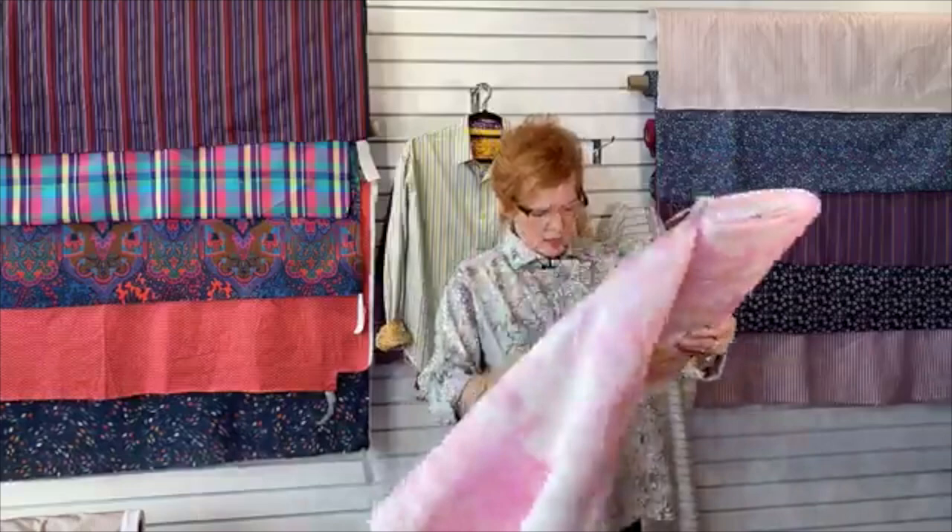So this is pure linen, a lightweight linen, and it has this border.